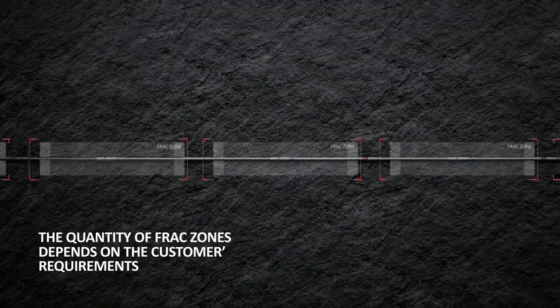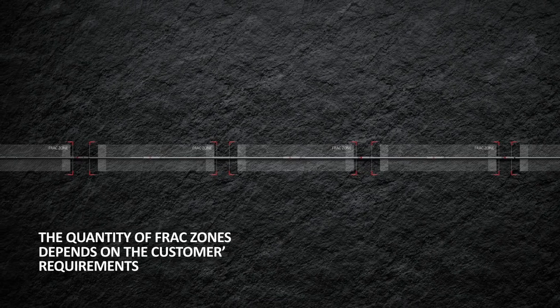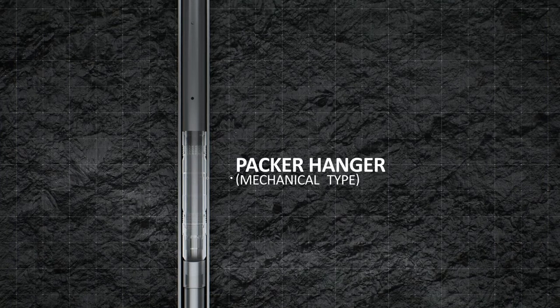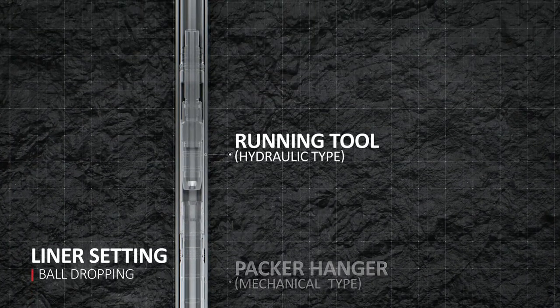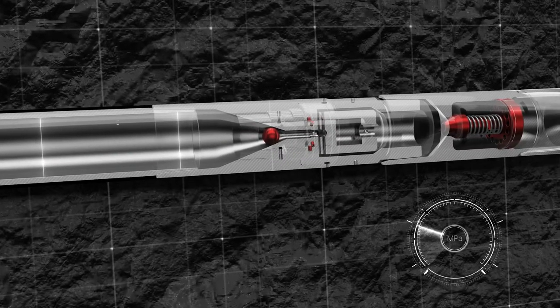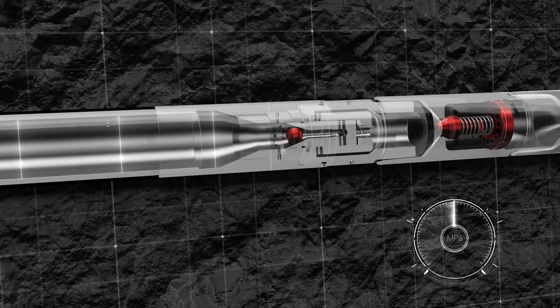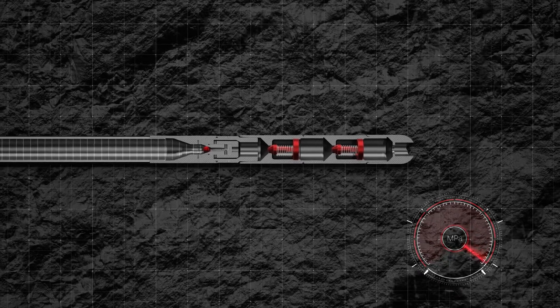The quantity of frack zones depends on the customer's requirement. The hanger packer is run-in hole assembled with a running tool. The assembly is activated by dropping a ball and landing it into the circulation sub seat, followed by pressure increase to the set value. The screws are sheared and the inner sleeve shifts to the end position, closing the circulation ports.